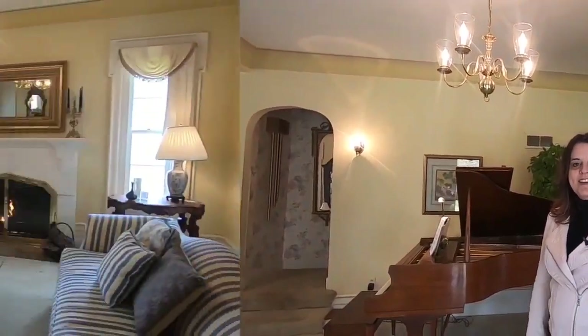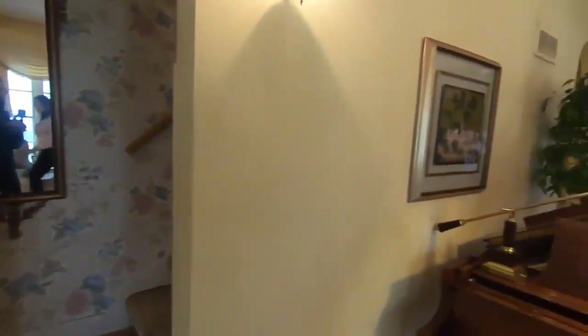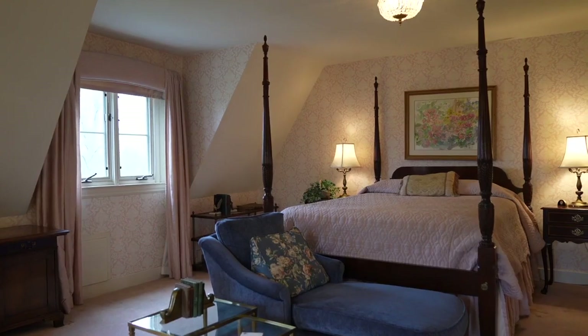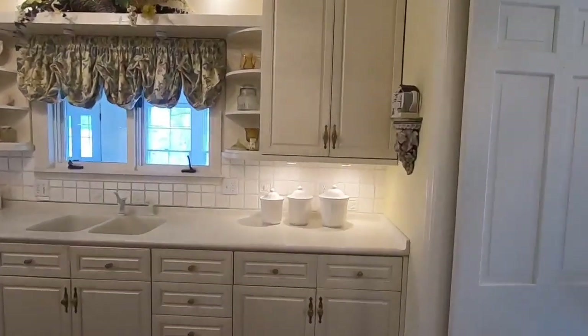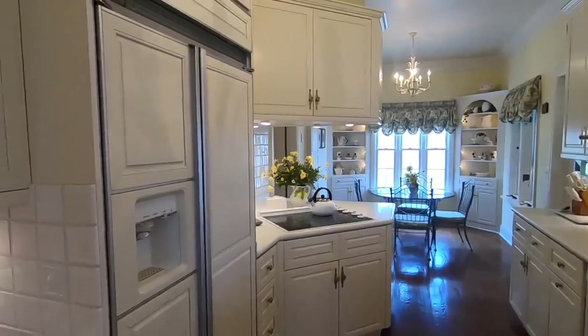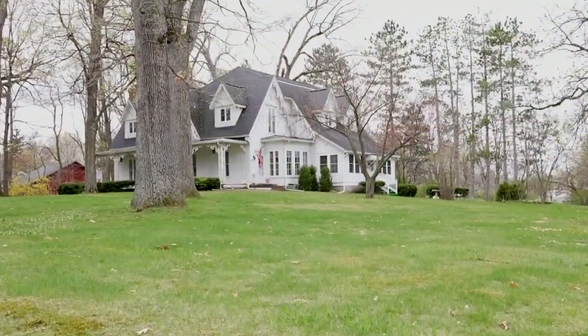Welcome to 123 North Eaton Rapids, Michigan — one of the most admired homes in Eaton Rapids. It was built in 1866. It has five bathrooms, a beautiful kitchen that was updated 30 years ago, which is still stunning.